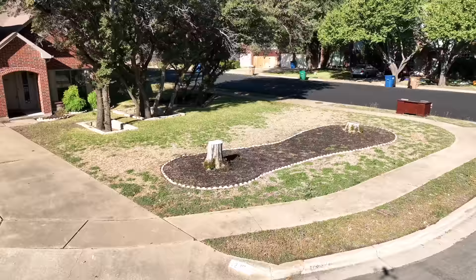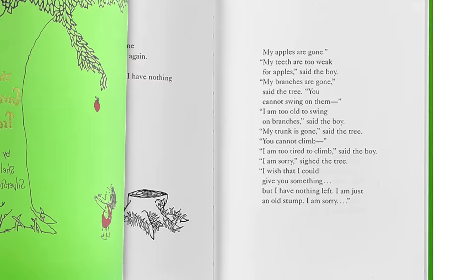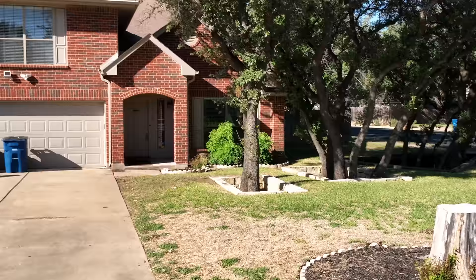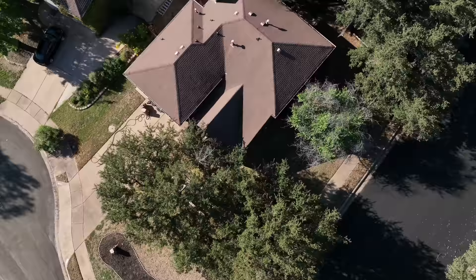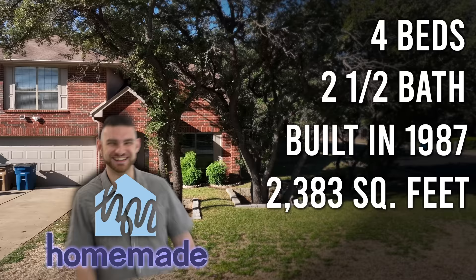Speaking of trees, we've got two trees we need to talk about. I prefer the big ones — they certainly look better. This is like a scene out of 'The Giving Tree.' You've got some new growth sprouting out — this is like us, we take a house left for dead and nurture new springs of life. Hope springs eternal. Let's talk about the numbers: this is a four-bedroom, two-and-a-half bath house built in 1987, 2,383 square feet, purchased by our Homemade partner Torque for $440,000.